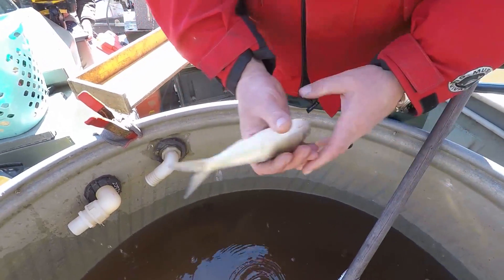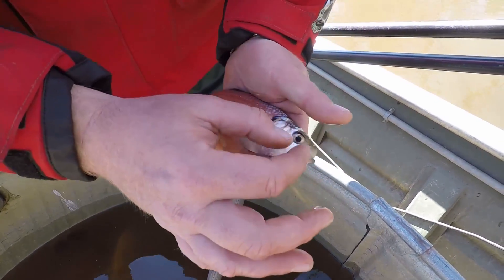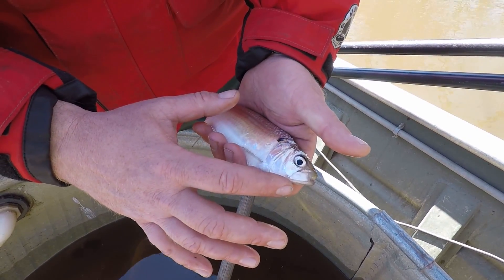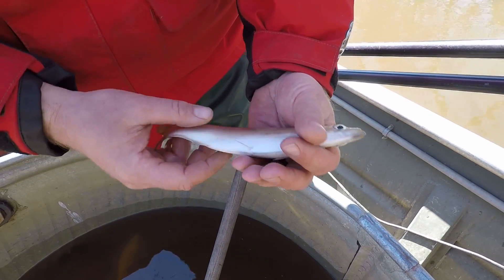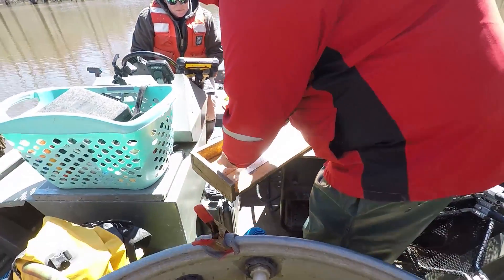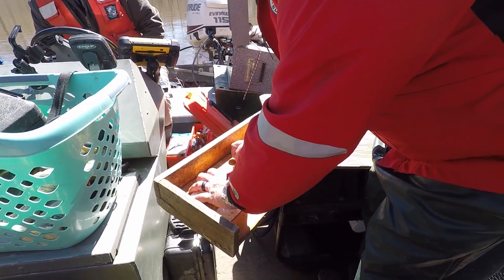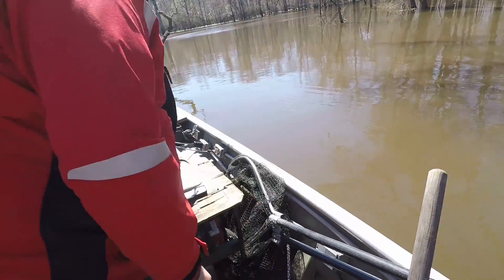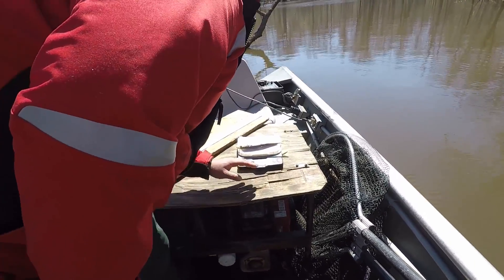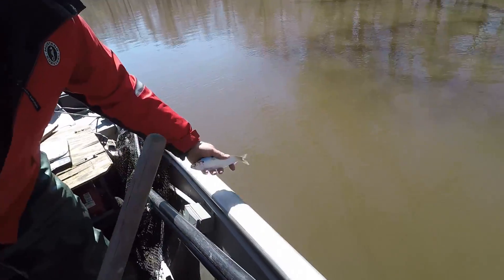Here is a blueback herring — we got three of them at this site. The alewife will have a little bit bigger eye, a little bit rounder head, and a little bit more of a golden hue. This is a blueback herring, it's a male. About to get a length on it — 231 millimeters. And its weight is 105 grams. And then we're going to send it off.